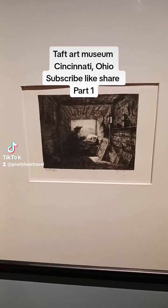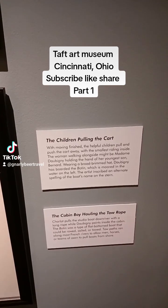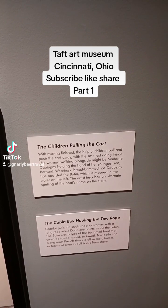You can see it's very humble. The next two pictures are depicting children pulling cards and a cowboy hauling the tow rope.